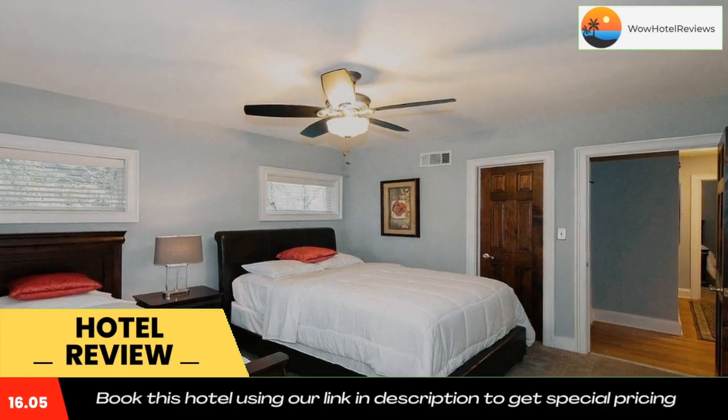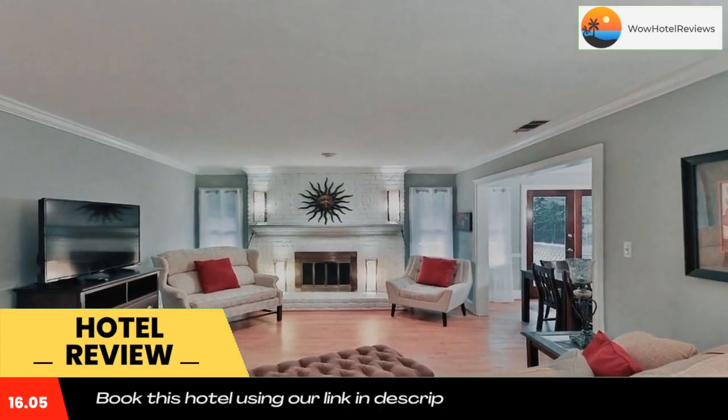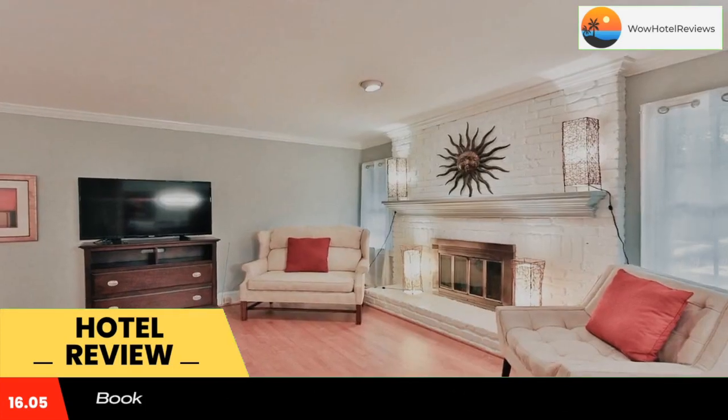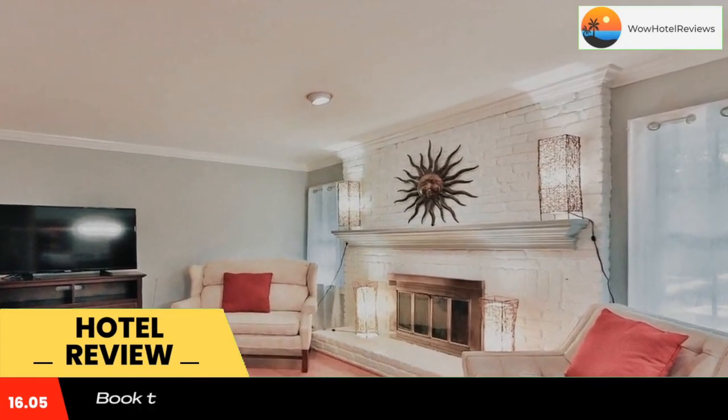High Museum of Art is 5.9 miles from the property. The nearest airport is DeKalb Peachtree Airport, 8.1 miles from Moore's Mill Home. Use the link in the description to get a special discount on this hotel. Don't forget to like and subscribe to our channel.